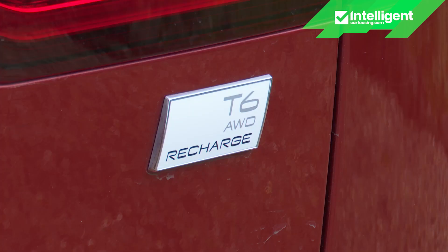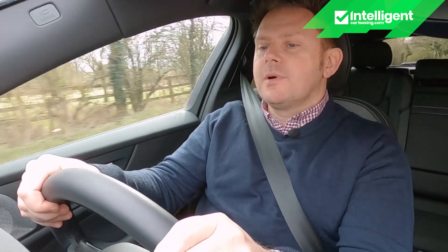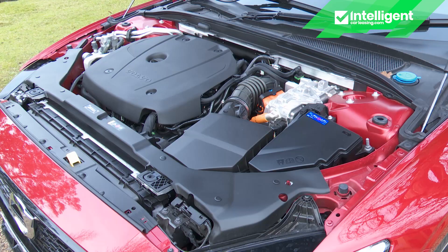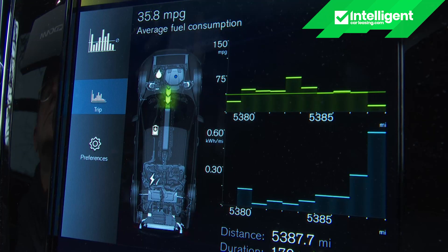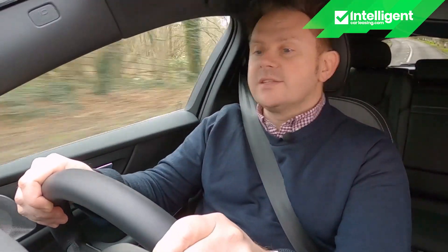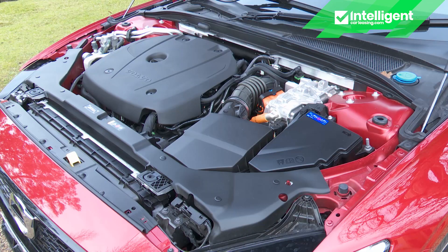Under the bonnet of this recharged plug-in hybrid V60, you'll find a 2-litre turbocharged and supercharged petrol engine, which is mated to an electric motor sited on the back axle. For this recharged T6 variant, the only one available on the V60, the engine's output is 253 horsepower, while the electric motor contributes a further 145 horsepower. The whole setup is aided by a 25-brake horsepower starter motor generator that pitches in from time to time to smooth any gaps in torque delivery between the two main power sources, the engine and the electric motor.